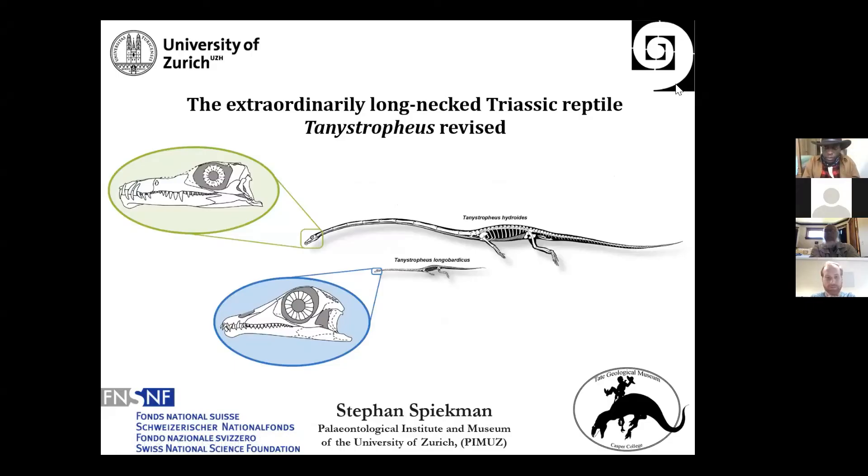Welcome to Casper's Photo. Thanks a lot for the invitation to be here. Today I'm going to talk to you about part of what I did for my PhD, which I conducted at the University of Zurich and which I finished last year. The part I want to talk about is my work on the extraordinarily long-necked reptile, Tanystropheus.